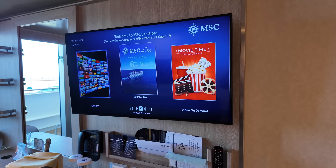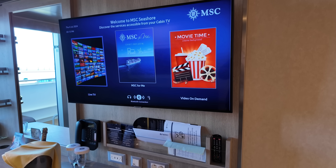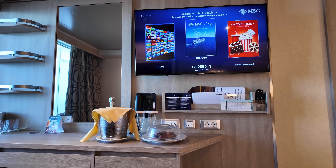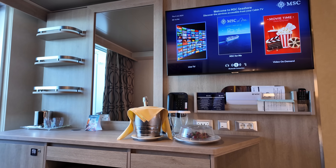Directly above the right side of the desk you will find an LCD TV. This desk had a good amount of counter and storage space.